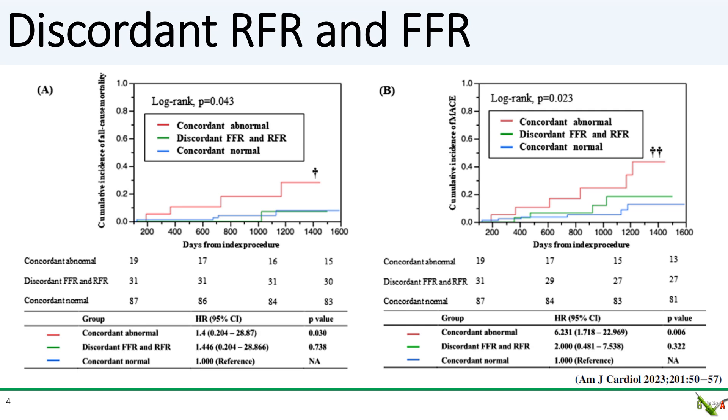The big caveat here is that this is a small study and they could not differentiate between the outcomes of the two possible discordant groups: FFR positive/RFR negative patients versus FFR negative and RFR positive patients.